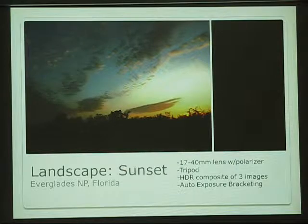This is back in the Everglades — this is actually an HDR composite highlighting when you would definitely use a tripod. It's a very dark sunset where I stacked three different exposures using auto exposure bracketing, and I had the polarizer on that one too.